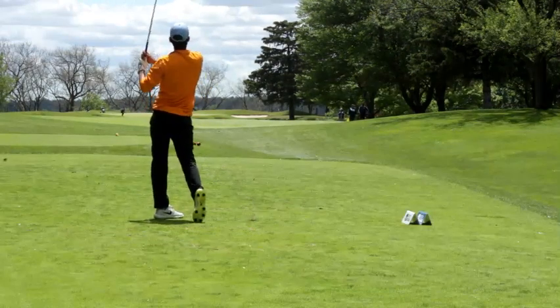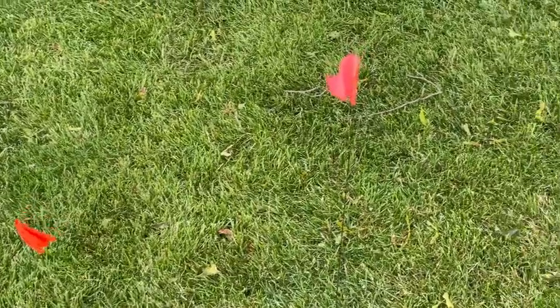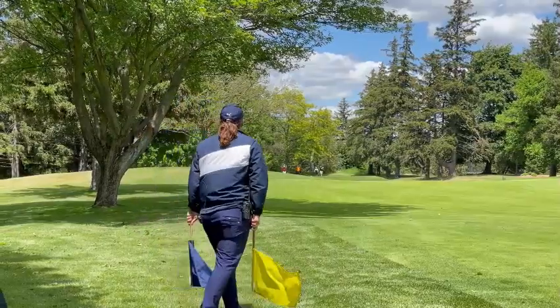That really helps pace of play — it helps the players move through the hole a little bit more, having somebody watching their tee shots and looking out for where their balls are. We have these little irrigation flags that we put near their balls if we're not in the area, so the guys can find them really easily. It's all about making it more efficient for them to move through that hole and on to the next one.